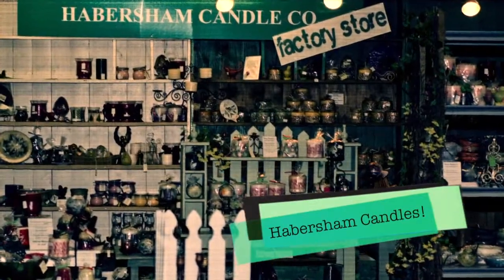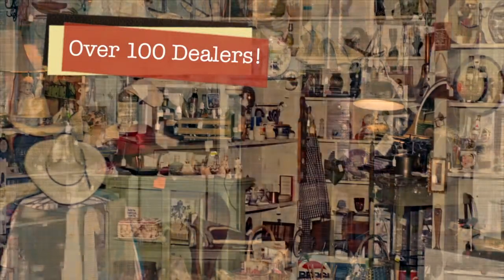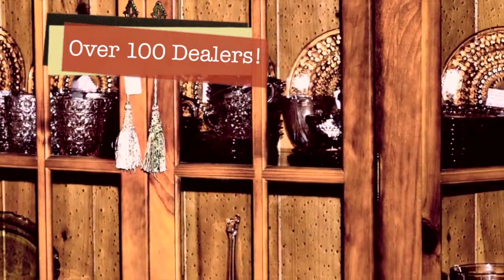They have art supplies and custom framing, books, toys, jewelry, and they've got things you just can't find anywhere else. They have over 100 dealers down there peddling thousands of items you haven't seen since your grandma's attic. You never know what you're going to find. Come on, let's go.